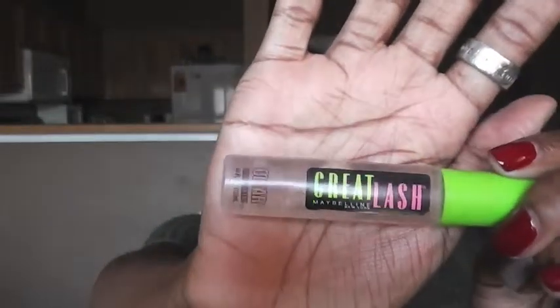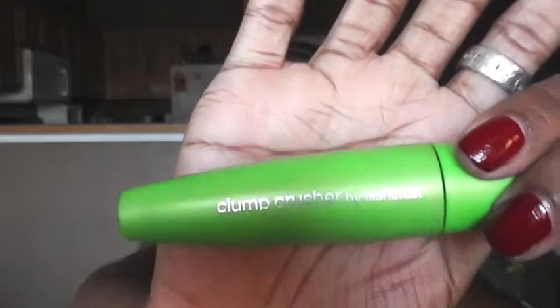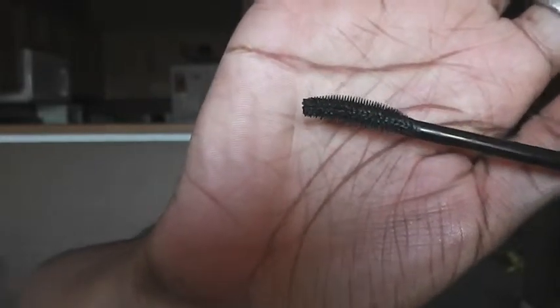For my eyebrows, I have really thick eyebrows so I don't like to do much with them — I like to go as natural as possible. I use the Maybelline Great Lash clear mascara just for my brows. For my lashes I use two mascaras. The first is the CoverGirl Clump Crusher by LashBlast, and it does exactly what it says — it crushes the clumps. Look at the wand: it's a curved wand and I use it every day.